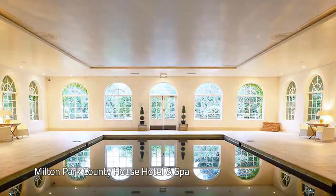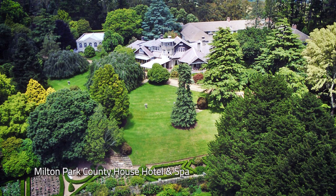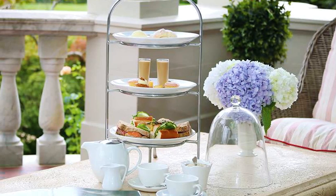Milton Park Country House Hotel & Spa in the Southern Highlands is tonight's accommodation. Set apart in its own secluded hilltop woodland, just east of Bowral, this five-star hotel offers luxurious accommodation and fine cuisine.